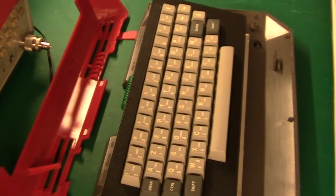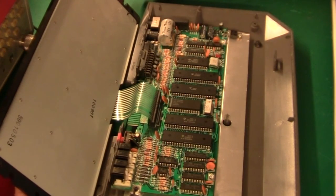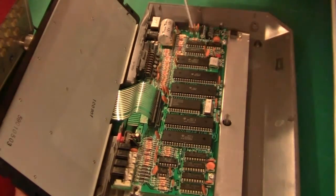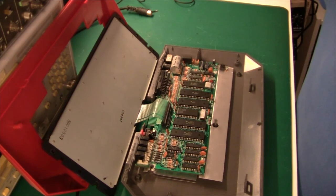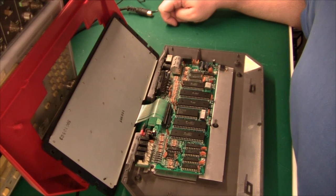But I guess it wasn't enough. So let's just look at the date codes on the chips. Week 22, week 39, week 39, week 39. The logo on these chips are all Thompson, except for the memory which is from NEC or Texas Instruments. I guess they decided that they wanted to make their own chipset for this. But anyway, that's it for the Matra Alice series of computers. Thank you for watching, and see you again later.